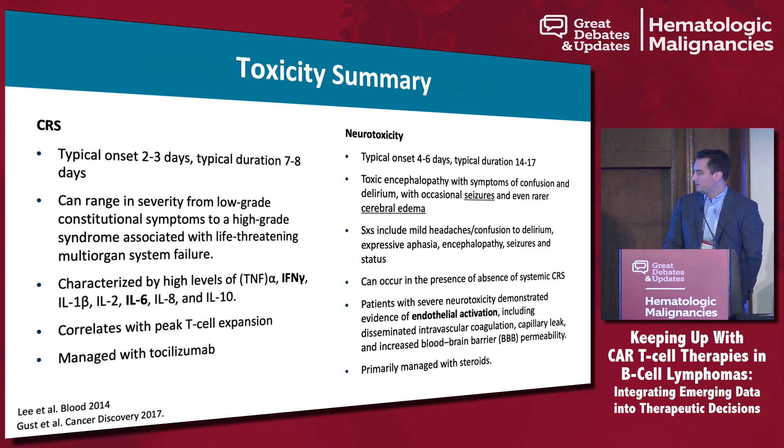Neurotoxicity can present as aphasia, headaches, and encephalopathy. We think overall it is mediated by some form of endothelial activation and blood-brain barrier breakdown. CRS and neurotoxicity could actually just be different manifestations of the same underlying process. We treat neurotoxicity, because of the risk of cerebral edema, primarily with steroids, though there isn't a well-established regimen for all CAR T products.